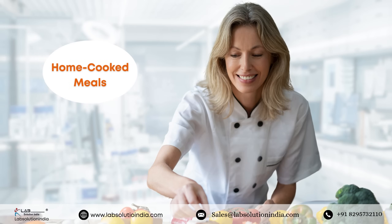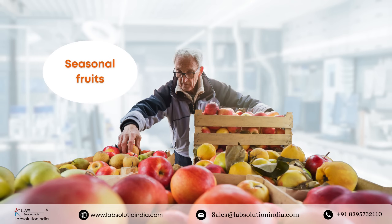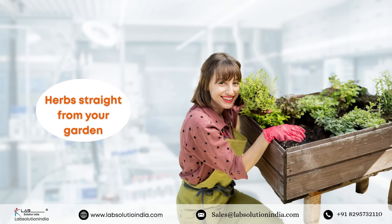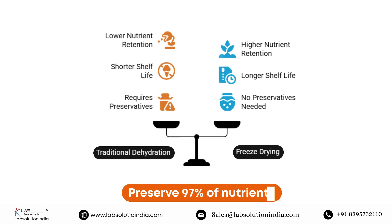The front door is made from high clarity, durable 10 millimeter acrylic sheet for enhanced safety and visibility. Whether it's seasonal fruits, home cooked meals, or herbs straight from your garden, the home dryer machine helps you lock in nutrition, flavor, and freshness naturally and effortlessly. Unlike traditional dehydration, freeze drying retains up to 97 percent of nutrients and keeps food shelf stable for years.